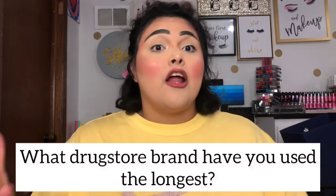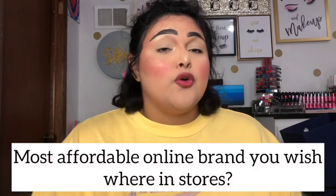Question six: what drugstore brand have you been using the longest? Andrea said CoverGirl — she was first introduced to it by her mom. Mine is e.l.f. Cosmetics. I was first introduced to e.l.f. when I started show choir — we were given a big bag of makeup that included a bunch of e.l.f. products: eyeshadow, brushes, blush, bronzer, and more. I really fell in love with it and kept buying from e.l.f. even after that season ended, going to Walmart or any store I could find it.